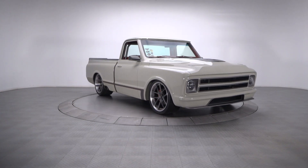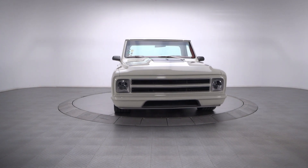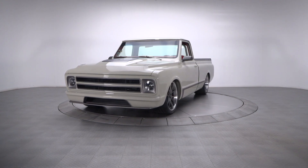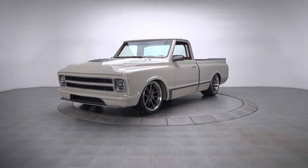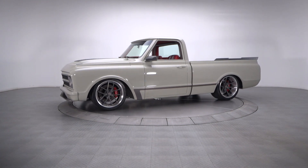Owning a Lights Out Classic is cool. Owning a Lights Out Classic that's been tastefully customized is something few are lucky enough to experience. Owning a tastefully customized Lights Out Classic that's propelled by one of the hottest power plants ever created is the stuff most gearheads dream about.